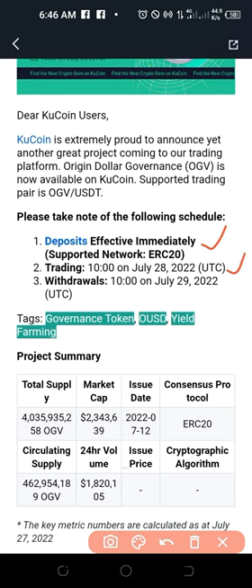Here you'll see details of when deposit is enabled — deposit is effective immediately — and then when trading starts. Right now you can actually deposit before the trading time starts. Withdrawals will be enabled the following day. So if you have this token already, you can deposit it into the KuCoin exchange from wherever you've got it, and when the trading time comes you look at a good price based on what you paid and you sell.